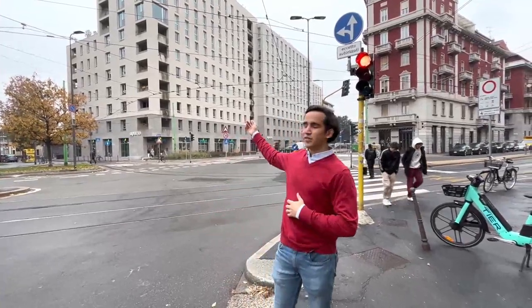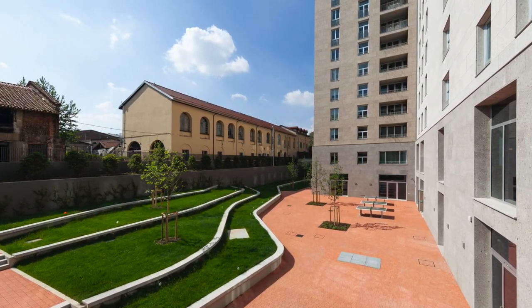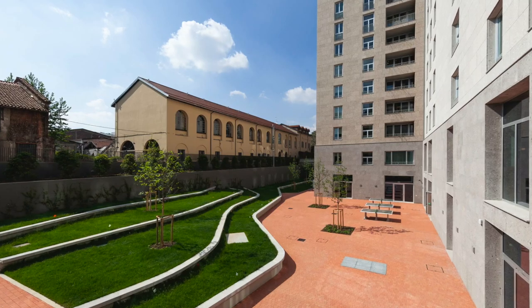Our last stop for today's video is Apartho, one of the main residences for Bocconi students as well as exchange students. Joining me to talk about Apartho is Simona, who also goes to U of T in Toronto and is here on exchange at Bocconi for a full academic year — two semesters. She's fortunate to live in Apartho and will take over the tour.